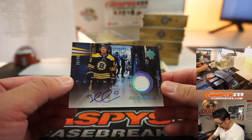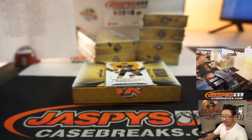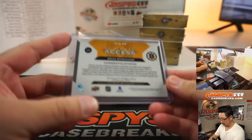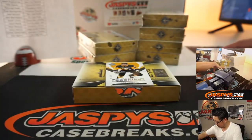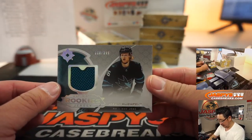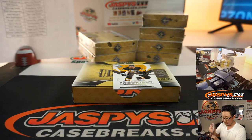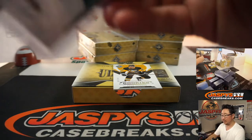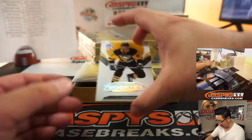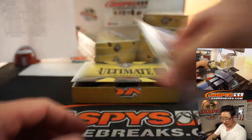For the Bruins we've got Ultimate Access Rookie and Autograph — Brad Marchand, 36 out of 99. Boston Bruins, William. And we've got Joachim Blitchfeld, 58 out of 399, Ultimate Rookie jerseys. Oh, is that your favorite? Marchand? Nice, William — add that to the PC. And there's Adam Johnson for the Penguins to 299. Evan with that one.